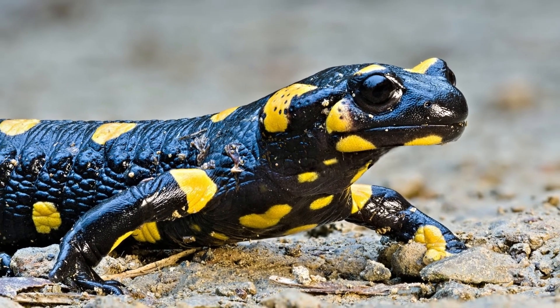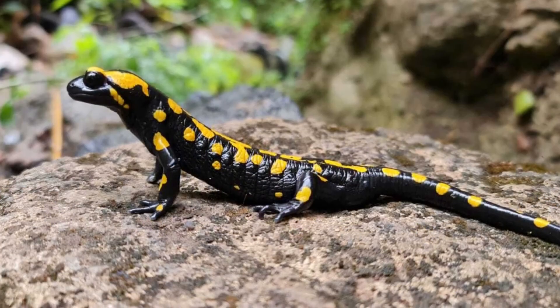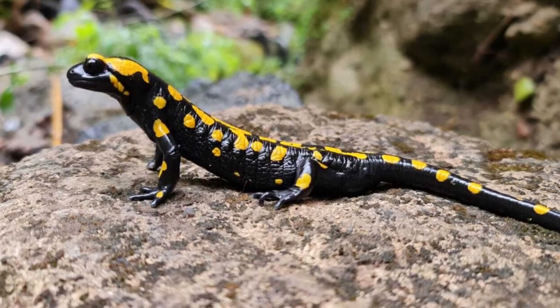The numbers of fire salamanders are stable and listed as least concern according to the IUCN. However, research on estimated population sizes is still needed.